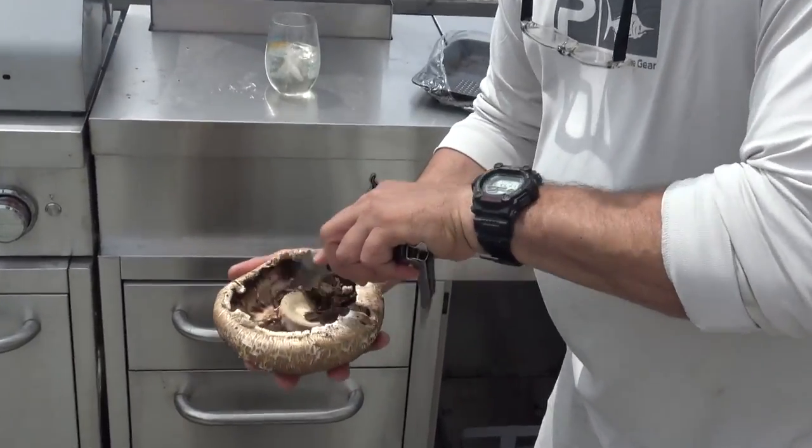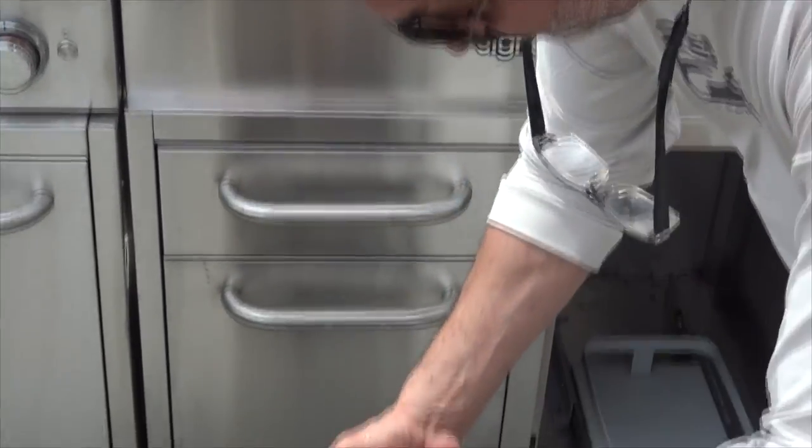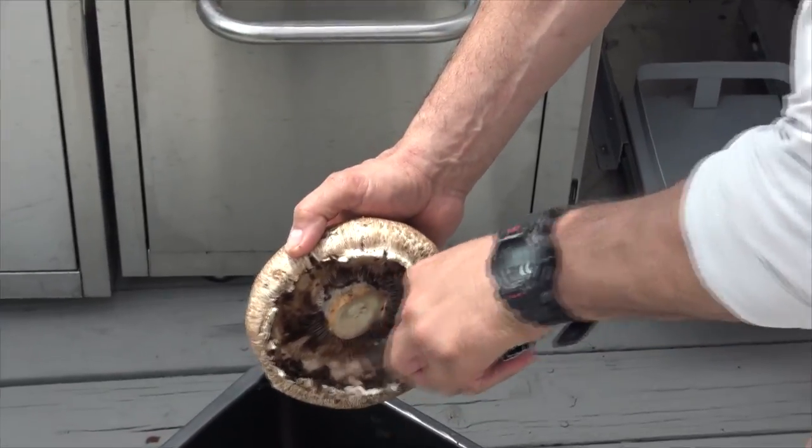It's done through horticulture, not through some bad scientist gene splicing in a laboratory.